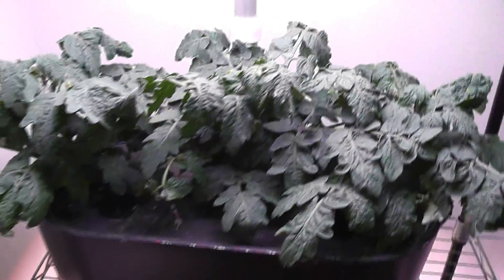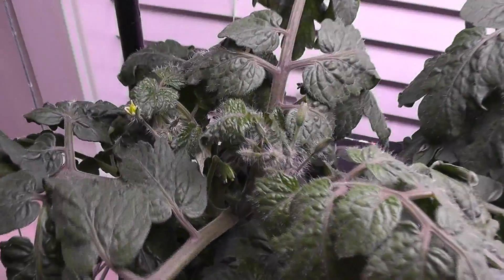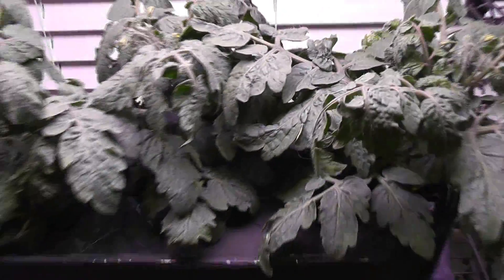Day 35. Everything is going exactly the same on all plants. All of them started blooming now — I see a bunch of flowers getting bloomed on all plants. This is Tiny Tim and these are red heirloom cherry tomatoes. I see a lot of blooming getting started here as well. So far all these plants are going at exactly the same pace.